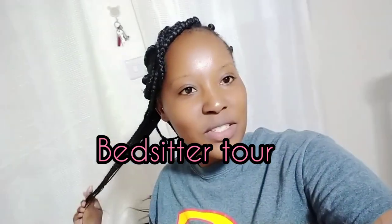Guys, welcome back to my YouTube channel. If you're new here, don't forget to click that subscribe button. Today I'm going to show you a bed sitter tour, so stay tuned.